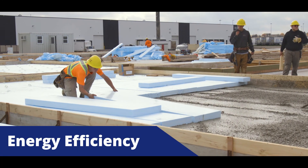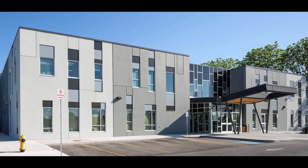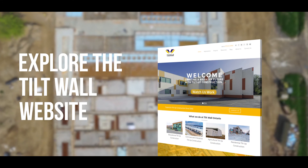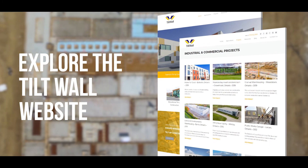Larger walls means fewer thermal bridges, which will improve your structure's energy efficiency by up to 30%. Take a moment to explore the Tilt-Wall website to discover many other benefits of Tilt-Up construction for architects and see our many success stories.